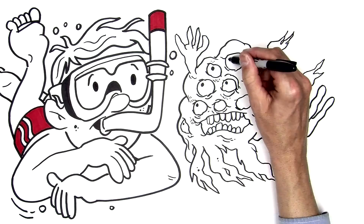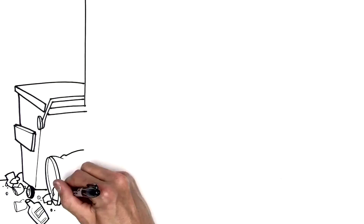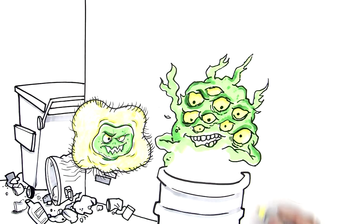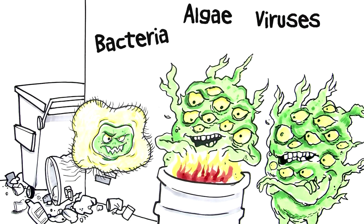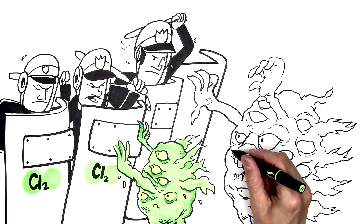It's no secret that pools are home to creatures other than bathers. Waterborne contaminants such as algae, viruses and microorganisms can be floating around just waiting to cause trouble. Chlorine is used to control these nasty creatures, but extra help is sometimes needed.